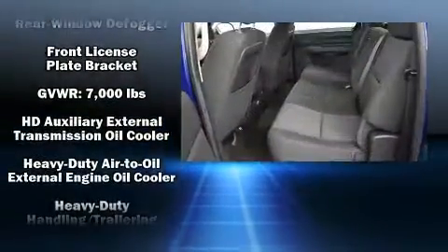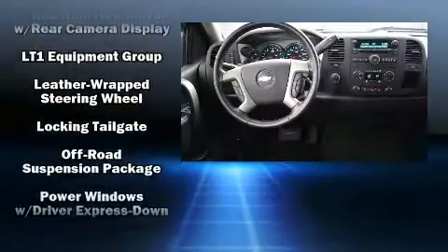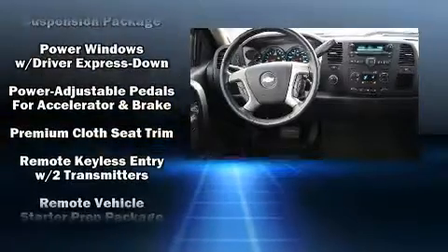Power adjustable pedals enhance visibility, comfort, and safety. Side curtain airbags deploy in extreme circumstances, shielding you and your passengers from collision forces.